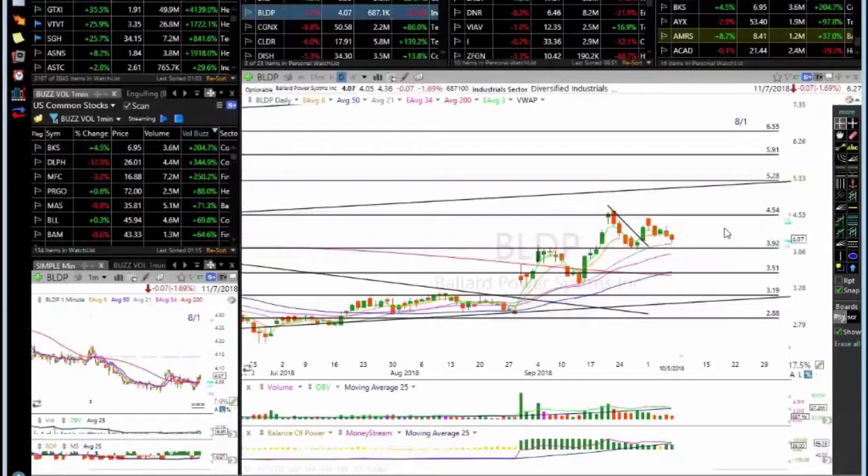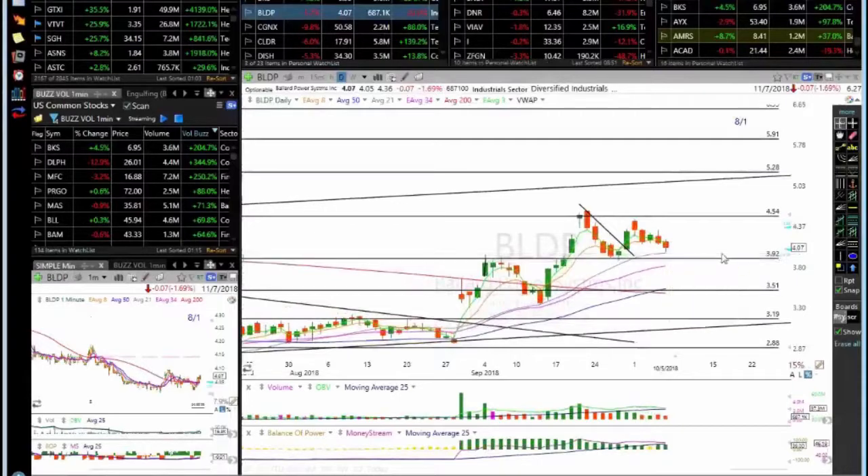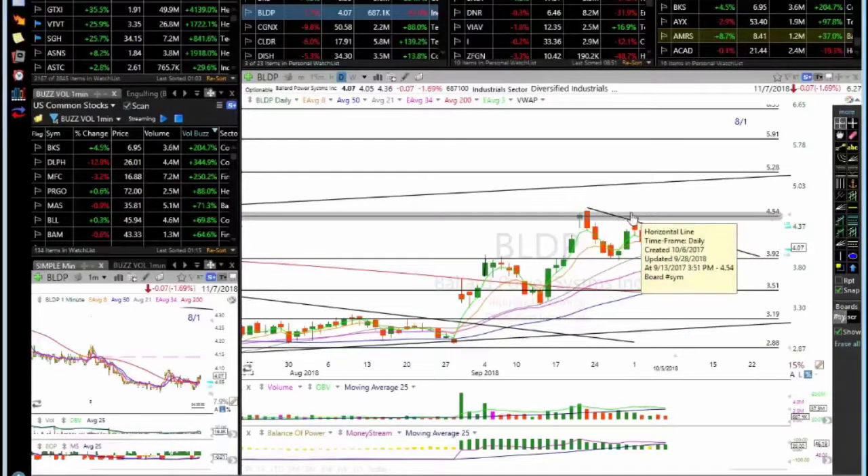BLDP is still holding the support — it's above the $4 level, but it's not above the ATMA, which makes me a little uncomfortable. We might see this pennant consolidation. Make sure 3.90 holds — this is the primary first support. Secondary support is all the way down to 2.50, so that's a significant drop. Look for a breakout of this trendline, and the next target would be a retest of 4.54 and then if it can break out to 5.28 and 5.91.